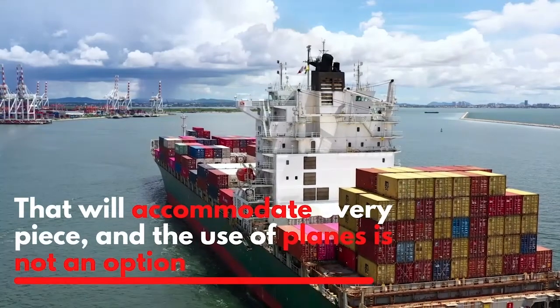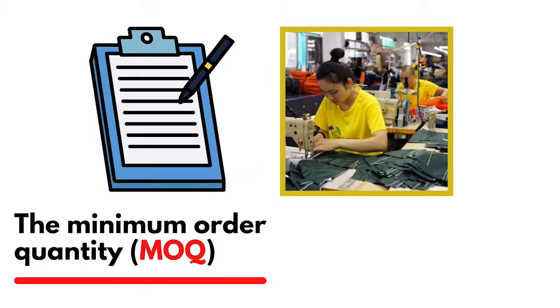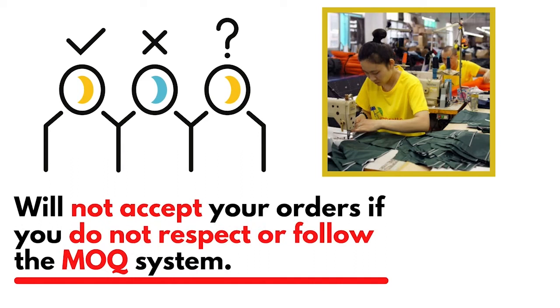On the other hand, larger quantities of umbrellas will need a better mode of shipment that can accommodate every piece, and air shipping is not an option. There is a particular system that any Chinese umbrella factory must follow — the minimum order quantity, or MOQ. The umbrella manufacturing company will not accept your orders if you do not respect the MOQ system.